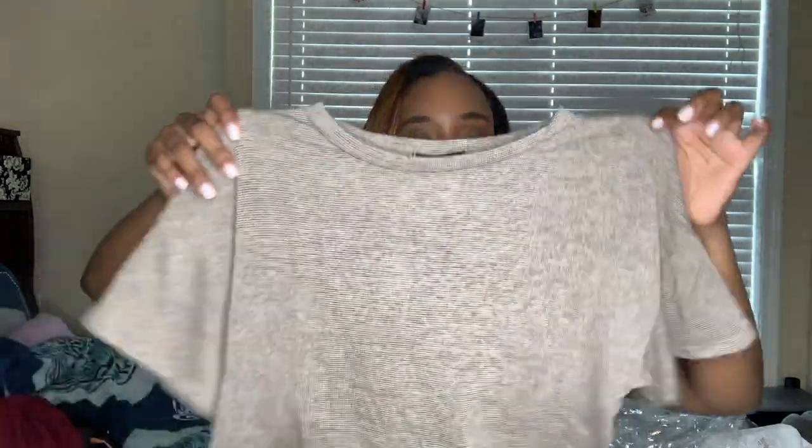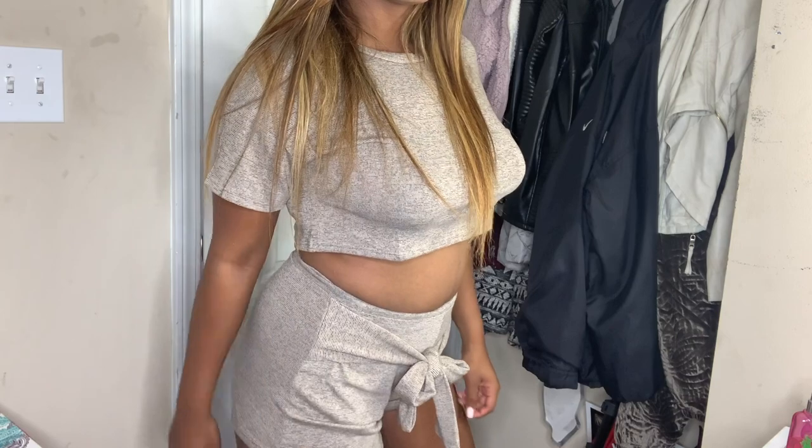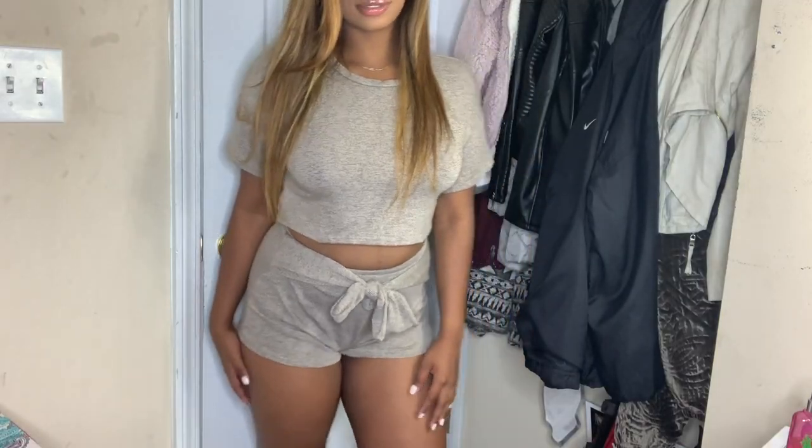This last Fashion Nova set is so freaking cute — it's a short set. It came with a short-sleeve shirt in a taupey stripe color, and the shorts are so cute. The shorts wrap and tie together which makes them really cute. They are a little short but I can just pull them down. This was probably my favorite thing from Fashion Nova.